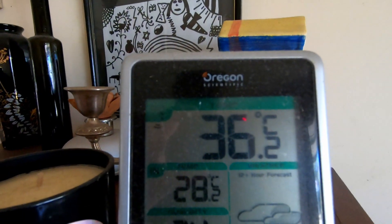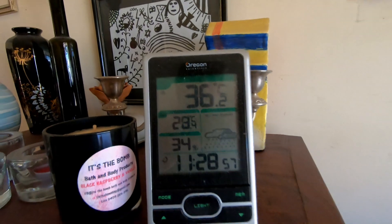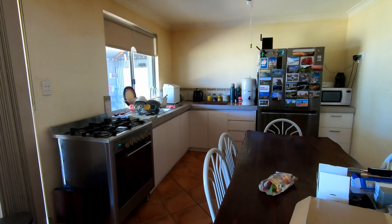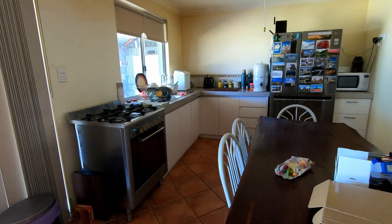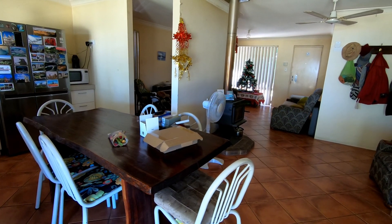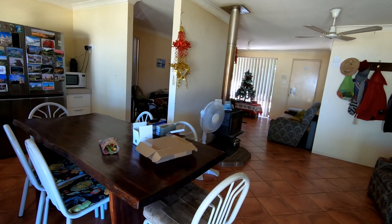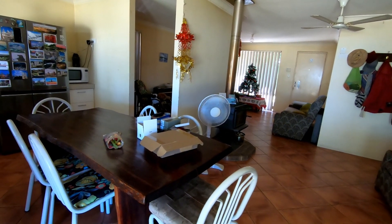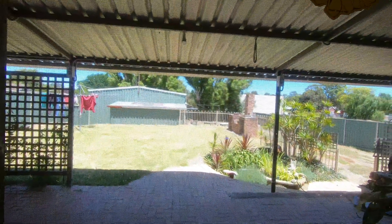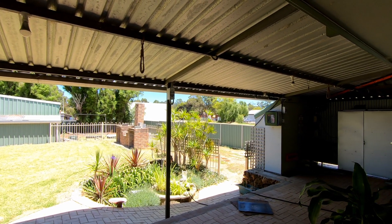I might turn this other fan on too because it helps push the air around. Currently under the veranda it's 36.2 degrees, and 28.4 out here in the kitchen area. Ziggy's just put a homemade cheesecake into the fridge, which is lovely. On the table I've got charge controllers and some meters for tests - still waiting for more meters. That terrible noise is the ice cream van going down the street. Outside it is scorching hot and the wind is blowing in from the desert towards the coast.